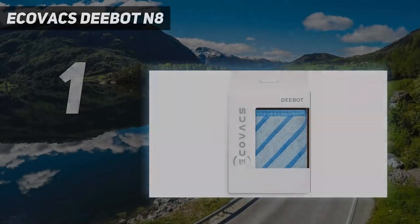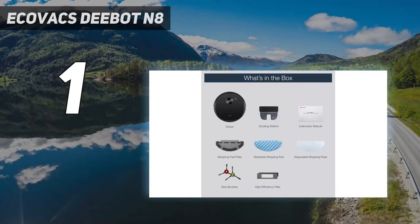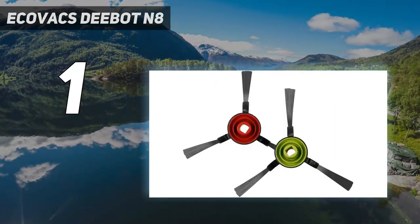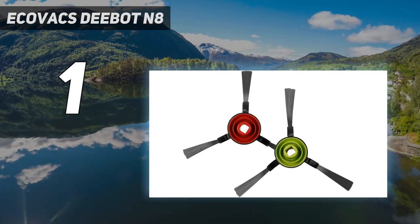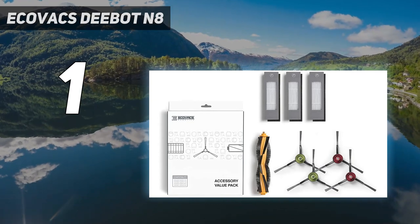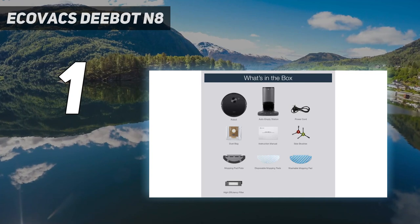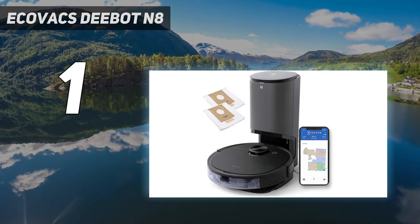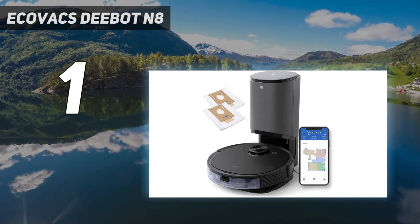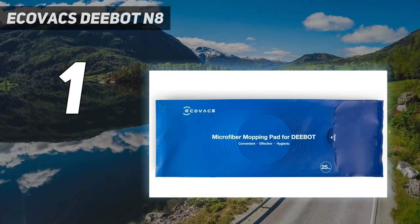And number 1: the Ecovacs D-Bot N8. Ease is the name of the game with the Ecovacs D-Bot N8 Plus robot vacuum and mop, and that's why it's our top pick. After all, a robot vacuum is supposed to do all the hard work and make cleaning something you never really have to worry about. That's exactly what this vacuum-mop combo does from the moment you take it out of the box. While the full manual is available online, the enclosed quick start guide aided in a speedy assembly process in our lab. It was ready to use in 4 minutes and 30 seconds.